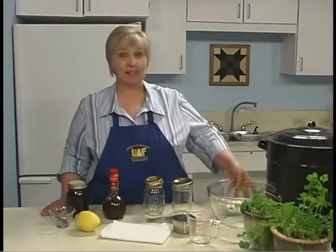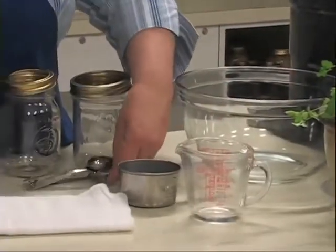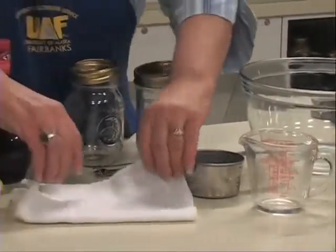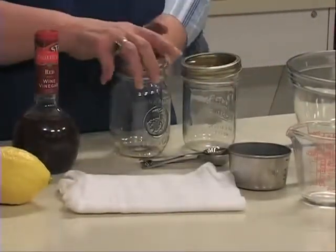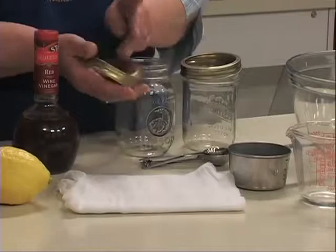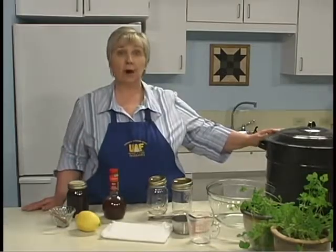To make flavored vinegar, you'll need glass bowls or plastic containers, measuring cups and spoons, cheesecloth for straining the vinegar, jars with two-piece lids, and a boiling water canner.